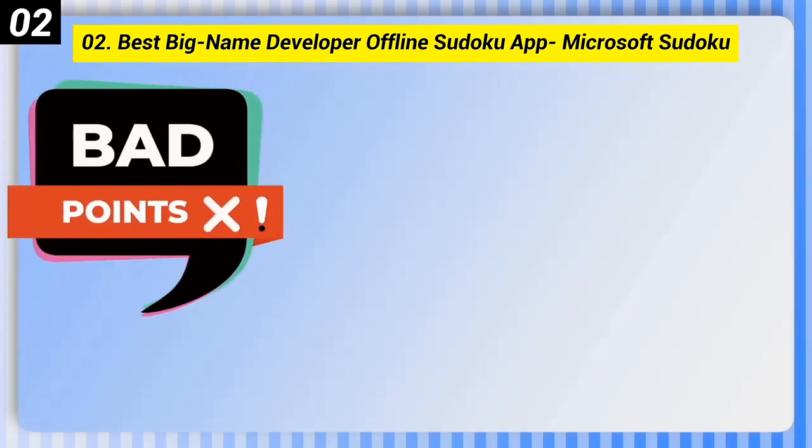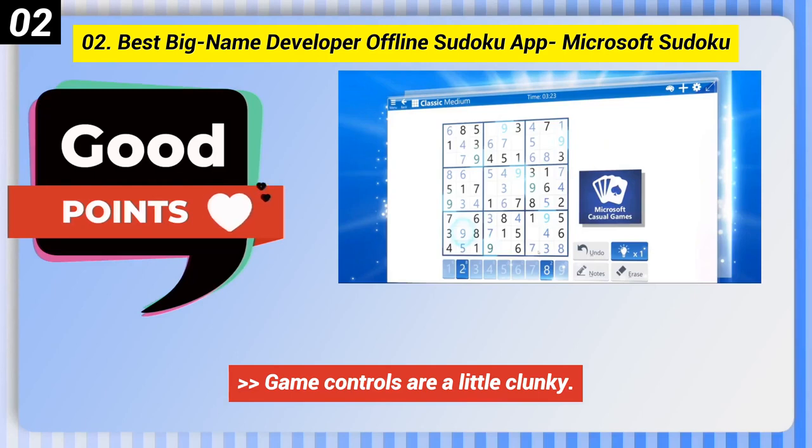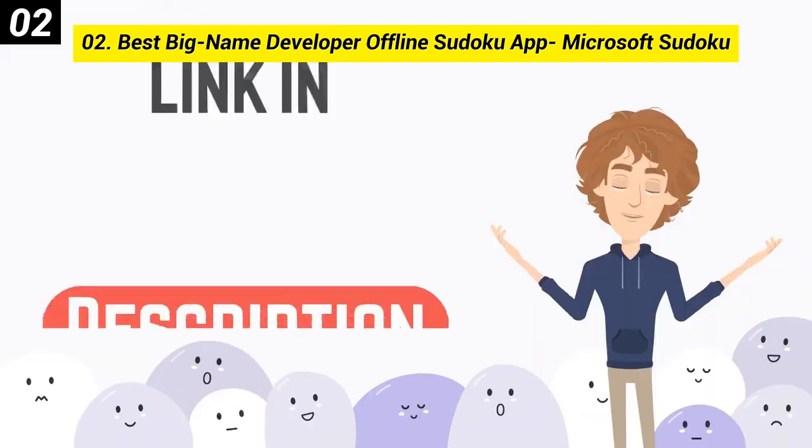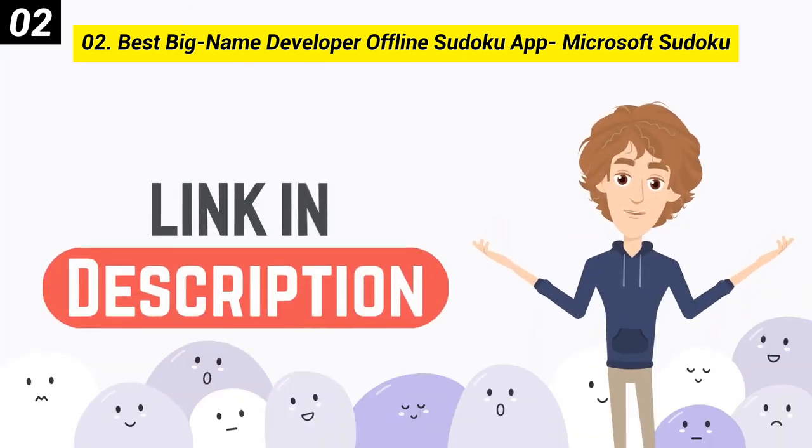Here are some bad points of this one: game controls are a little clunky, and the erase feature can be a bit frustrating to use. You can check out the link in the description box.